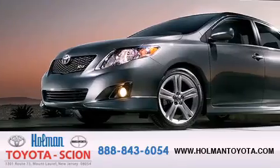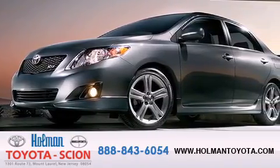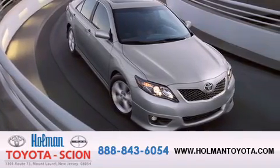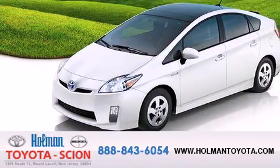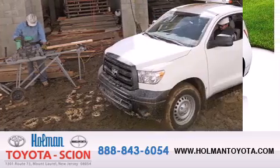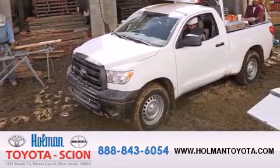Holman Toyota Scion is pleased to offer the pre-owned three-day guarantee. Backed by over 87 years of family-owned traditions, we are committed to making your buying and ownership experience all about you, our customer. Come in and find out for yourself today why HNA means a great deal.